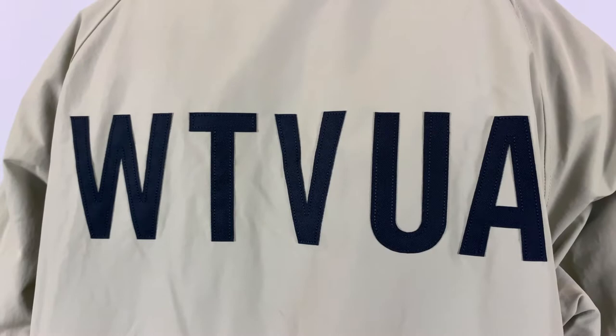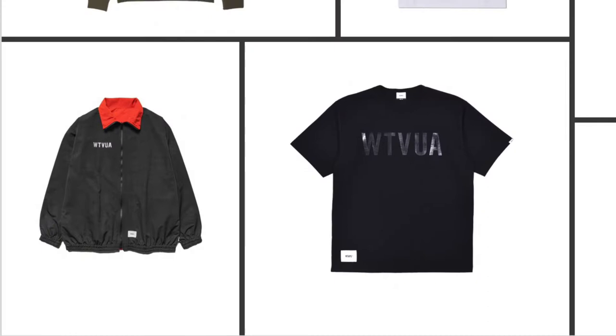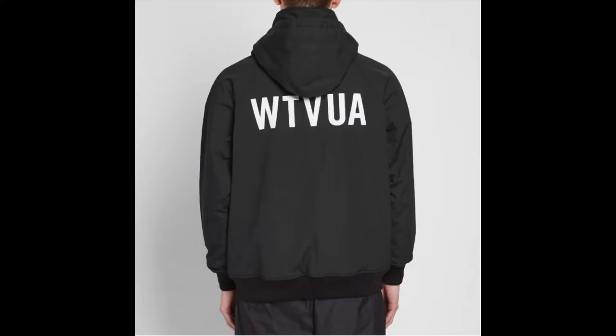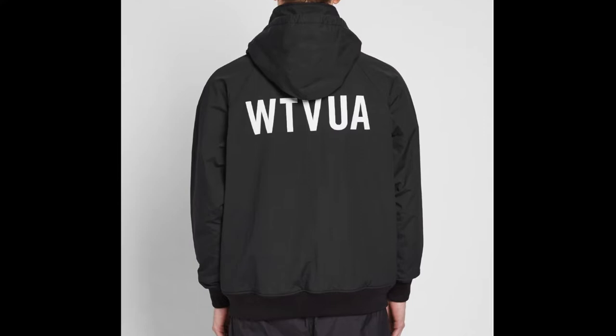背面最大的亮点是其夸张的贴布logo，这是Double Types的经典logo之一。这五个字母是Double Types Visual Up Armored的缩写，意思是Double Types制造的视觉武装。大家在Double Types的很多款单品上都可以看到这个logo。值得一提的是，黑色款的Income夹克使用的是白色贴布。